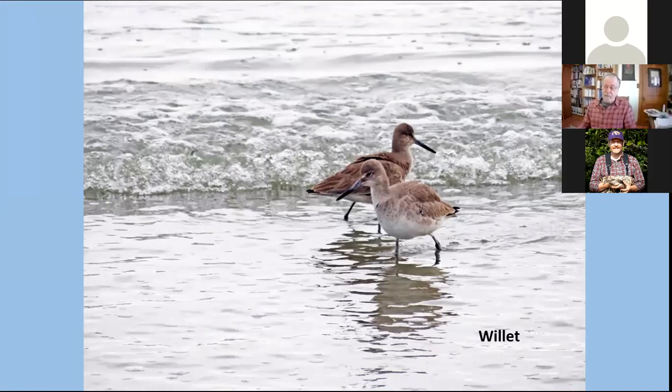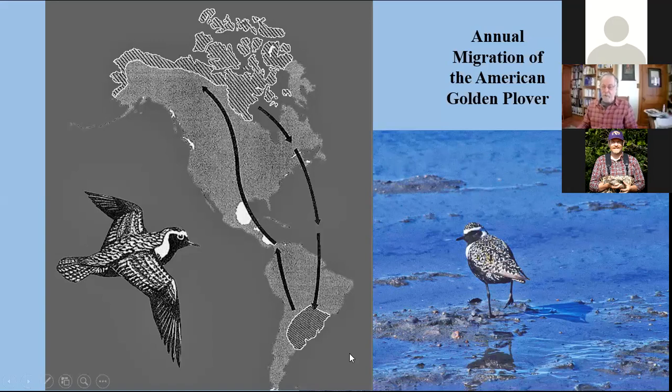In the mid part of the continent, that's not the case. Here we have the migration of the American golden plover. This bird winters in Argentina in the grasslands of the Pampas, south of the Amazon rainforest, then flies up the mid part of the continent in spring to breeding grounds well above the Arctic Circle. In the fall, it follows a different route — shifting over to the north New England coast and from there fueling up to make a nonstop flight of about 8,000 miles all the way back to Argentina.